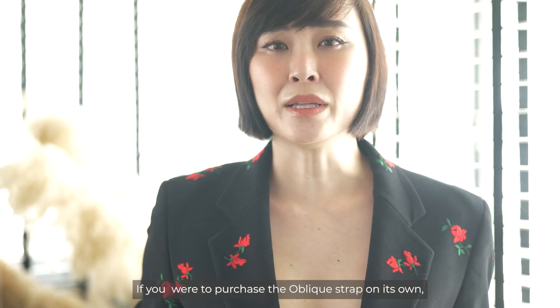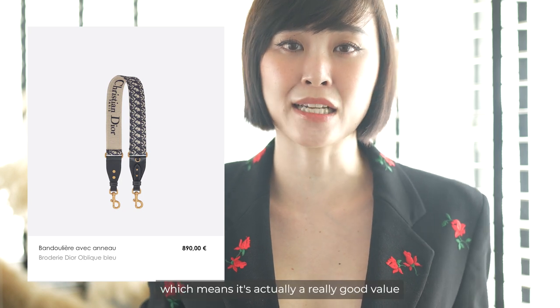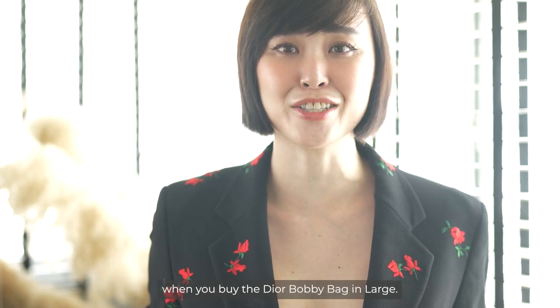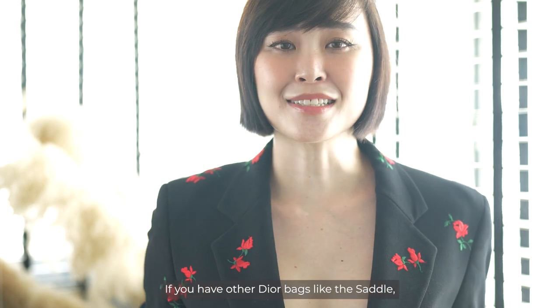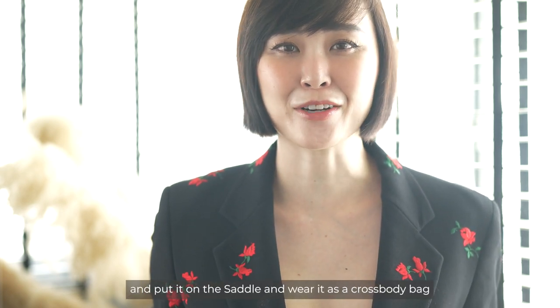If you were to purchase the oblique strap on its own it costs €890, which means it's actually really good value when you buy the Dior Bobby in large. If you have other Dior bags like the Saddle, you can totally swap the strap out and wear it as a crossbody bag.